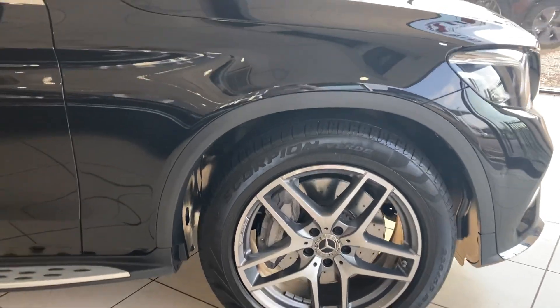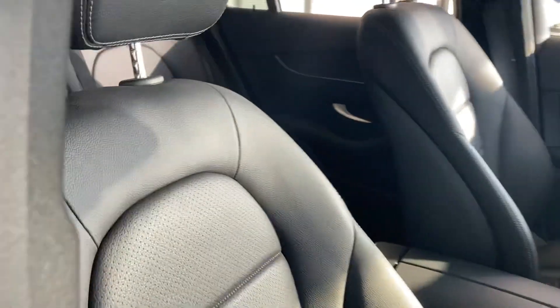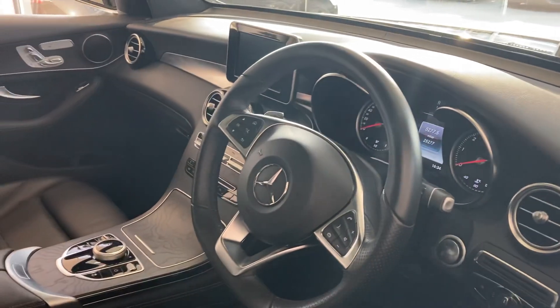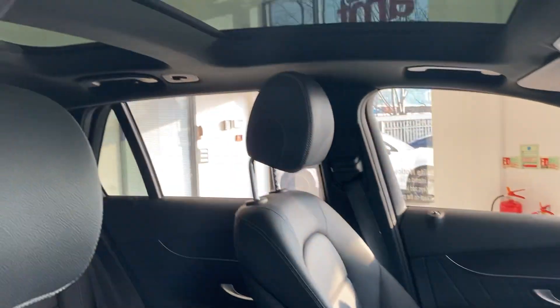It's got the 19-inch split five-spoke alloy wheels, side running boards, four-article leather interior, keyless entry, keyless start, electric memory seats which are heated, and also the twin panoramic sunroof.